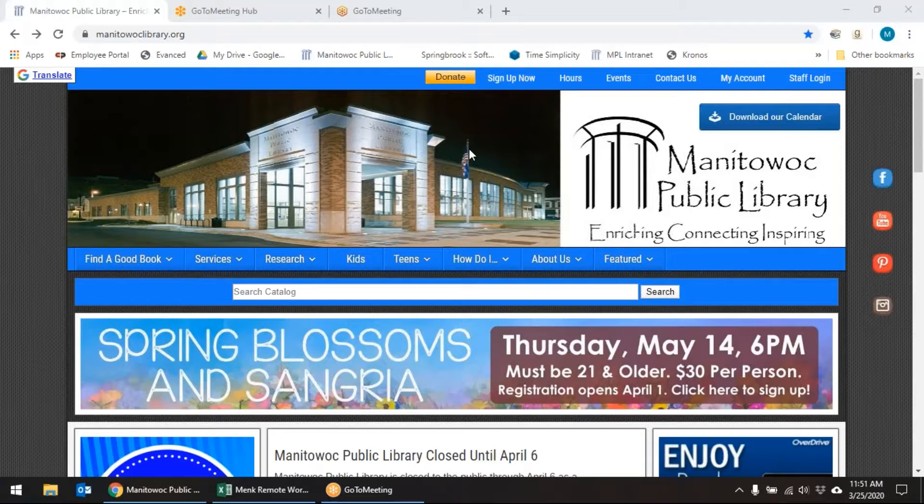Hello everybody, this is Miss Susie from the Manitowoc Public Library coming to you again with another rockin' resource. Today we are going to be looking at an online ebook and audiobook service called TumbleBooks. We're going to start again with our Manitowoc Public Library homepage.